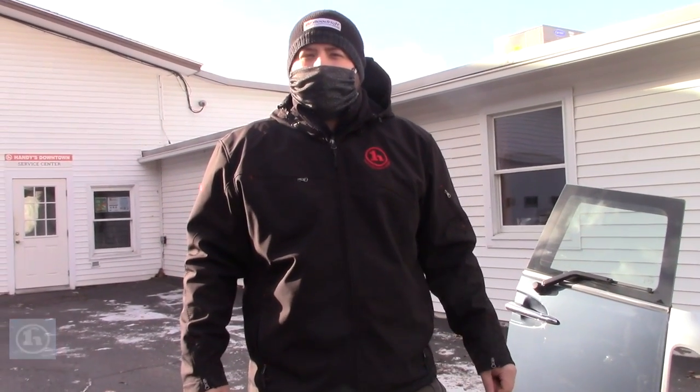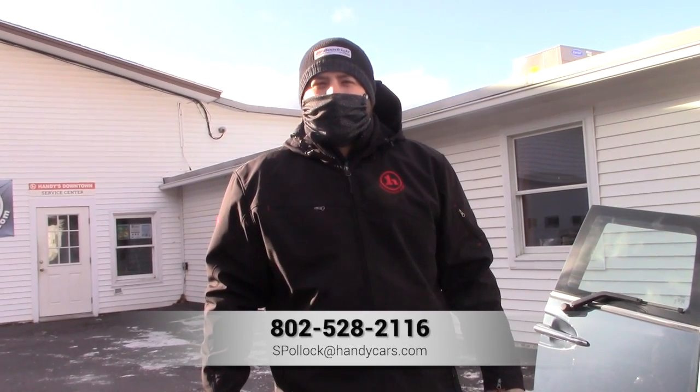Again, my name is Sam and this is our 2011 Mini. If you have any questions on this vehicle or would like to schedule a test drive, please give me a call at 802-528-2116. Thank you.